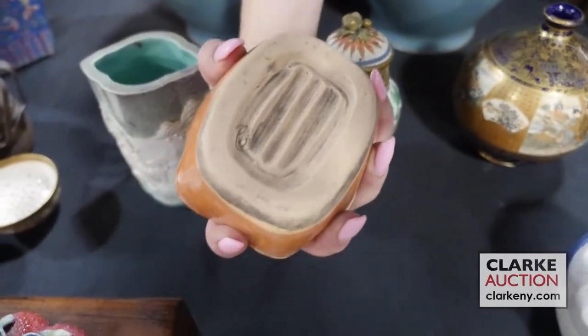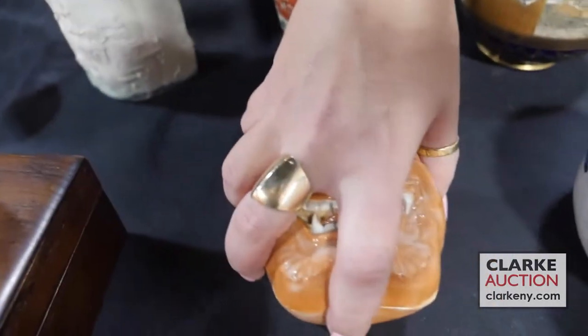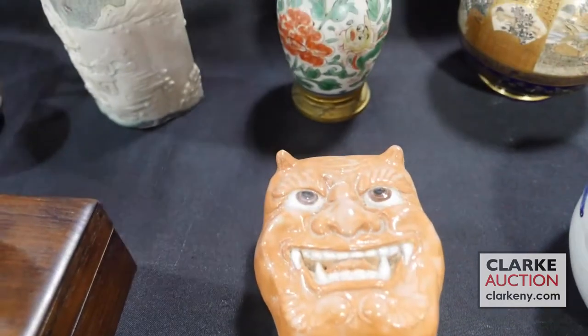If you look on the bottom there is a marking in the corner here. I love both of these — both at three to five hundred.